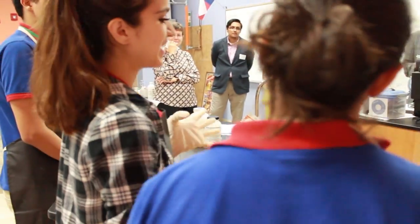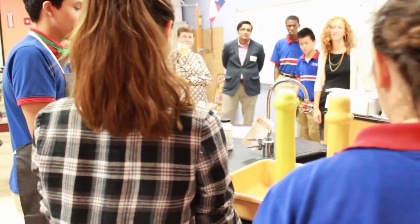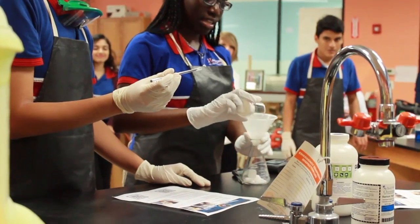Okay. As soon as you pour it in, the catalyst sodium iodide breaks down the hydrogen peroxide into oxygen and water molecules. Here we go.